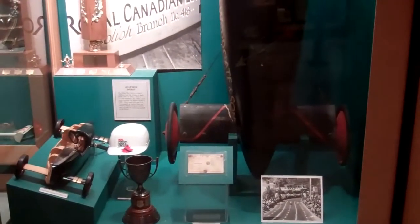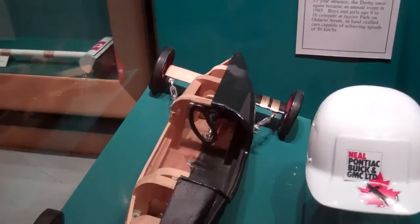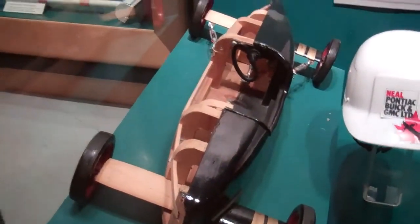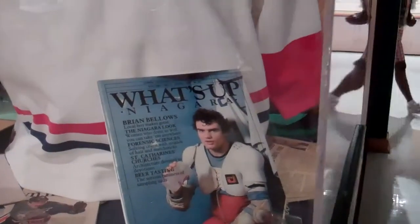On display we have the Soapbox Derby, a curling pocket, Jared Achey's goalie mask, and Brian Bellows — and Brian Bellows is actually working with us this summer.